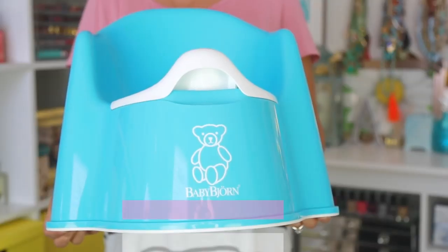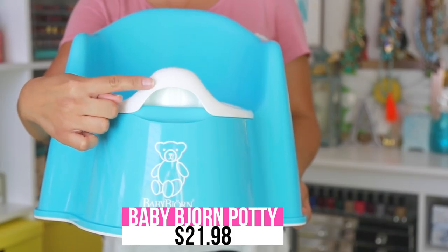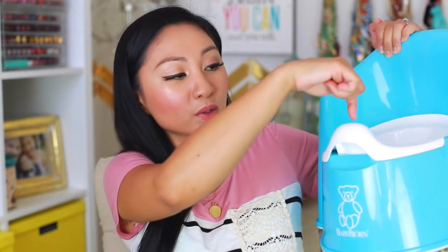Liam has two potties. The one he prefers is this cute one where he can flush the toilet — it's got a smiley face. But as a mom, the one I prefer is this simple plain-looking one by Baby Bjorn. The reason I like this one is because it has a higher area right here, and for a parent who has a boy, when they're learning to potty train and sitting down, sometimes pee shoots out and this kind of catches it before it does.